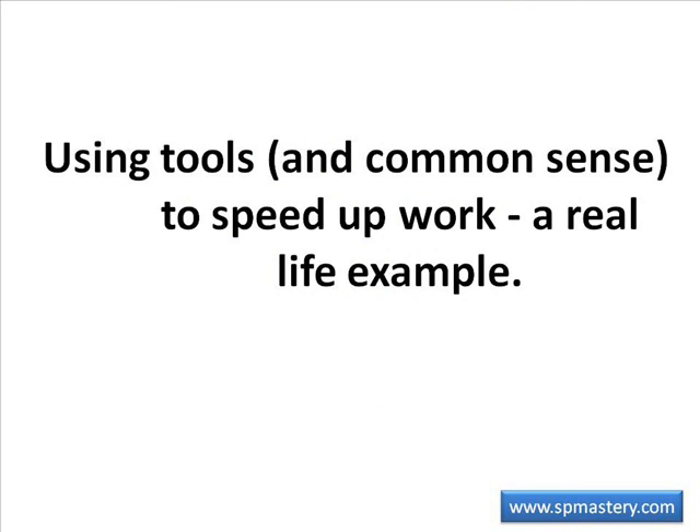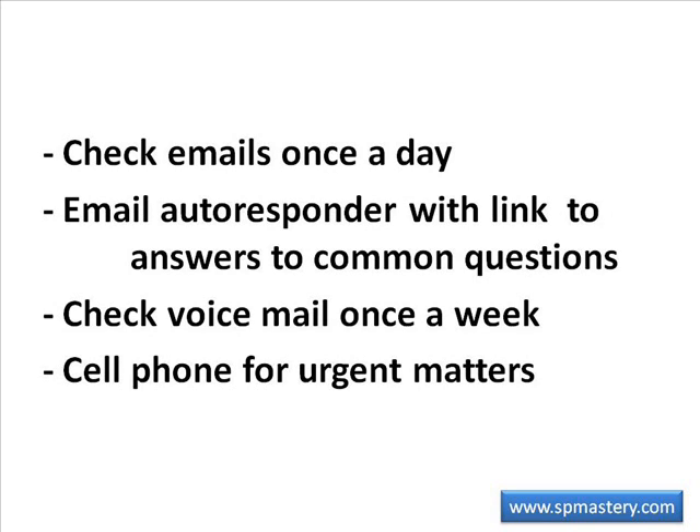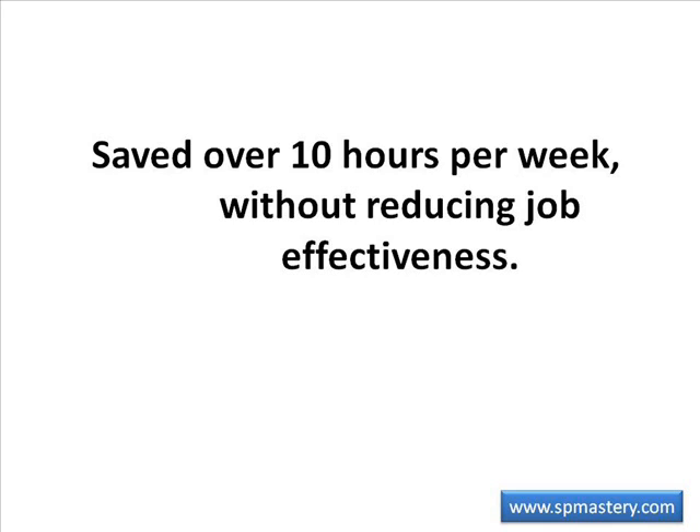For instance, the book The 4-Hour Workweek by Timothy Ferris teaches how to use simple strategies to significantly reduce the time spent reading and responding to emails and listening and responding to voicemails without reducing job effectiveness. I was once working in a position where my deadlines were usually measured in days or weeks, not minutes and hours. I created a rule in Outlook that informed anyone sending me an email that I checked my emails once a day, and provided several links to FAQ-like resources. I recorded a voicemail greeting informing callers I checked voicemail once a week, and could respond more quickly to email. Both alerts included my cell phone number for emergencies. These measures allowed me to save over 10 hours a week without sacrificing any job effectiveness.